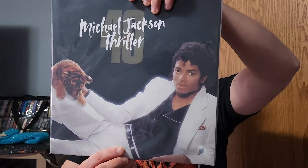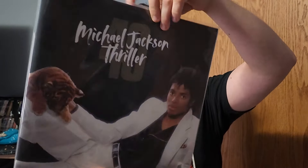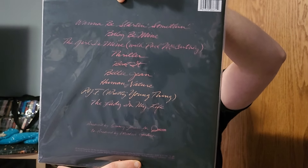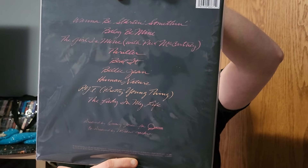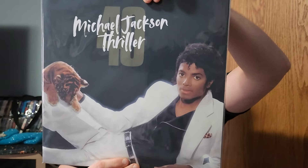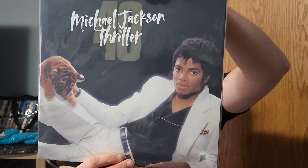Here is the Thriller 40 vinyl. A lot of people don't like the logo — I sort of agree, it does look really cheaply made, but it is what it is unfortunately. They also say the sound quality is better on this version of Thriller, but I don't hear it. I think all the Thriller vinyls I have sound exactly the same.